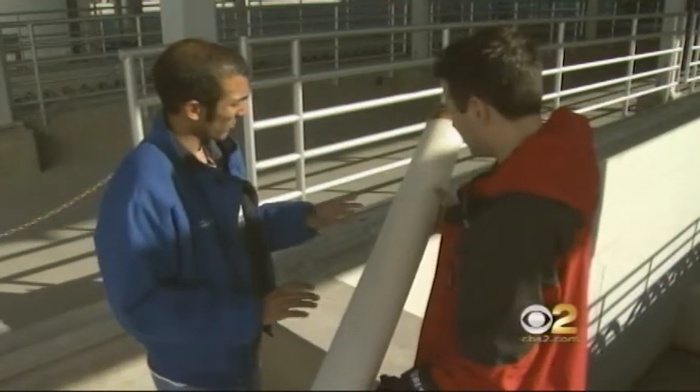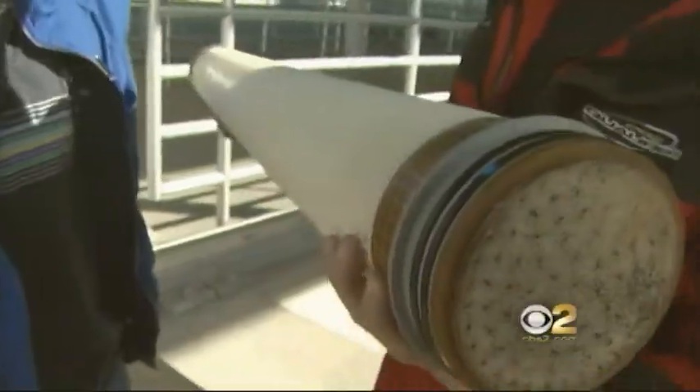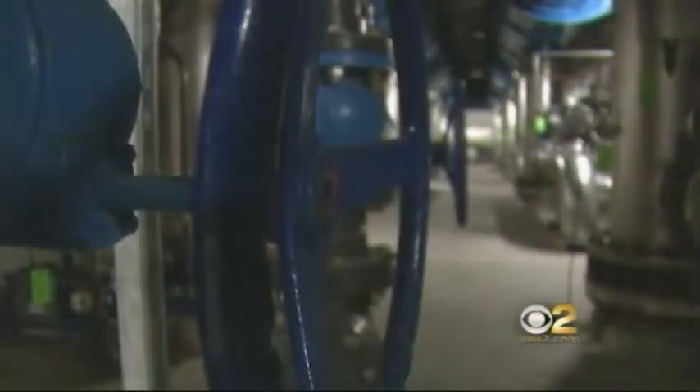Here's step one. This is a microfiltration module — a series of tubes riddled with holes about one three-hundredth the size of a human hair. Too small for large bacteria to pass through. 70 million gallons of sewage a day then move on to the next building.